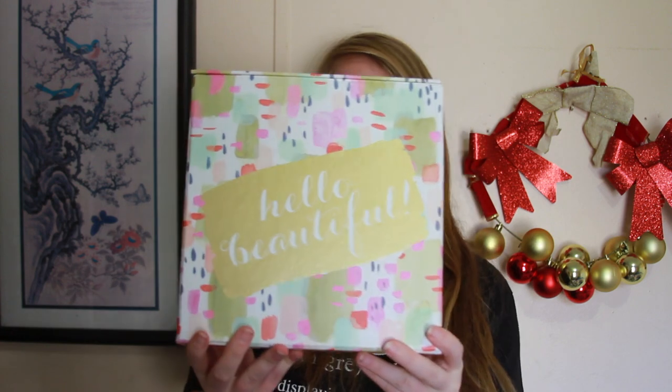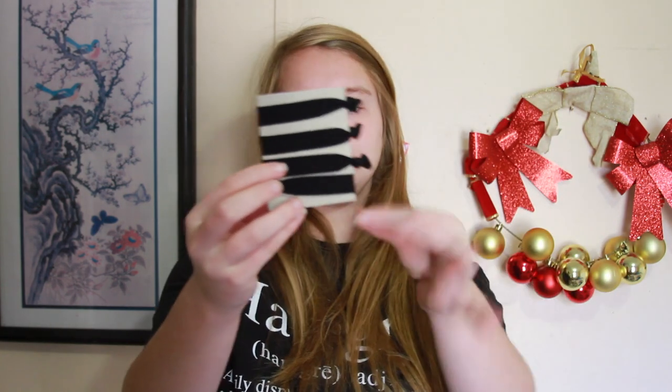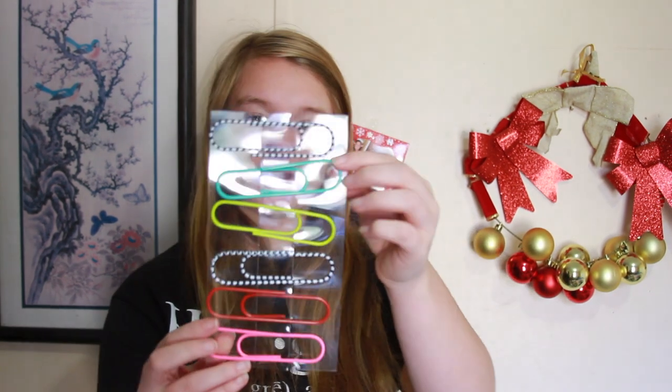This next thing says 'Hello Beautiful' on it and it's a little box — inside the box has a lot of stuff. The first thing is more hair bows, and it has some colored pencils, and then — which I thought was so cute — these humongous paper clips in different colors.